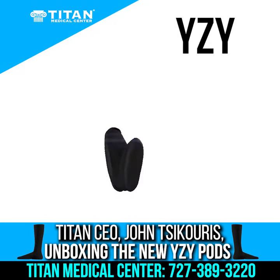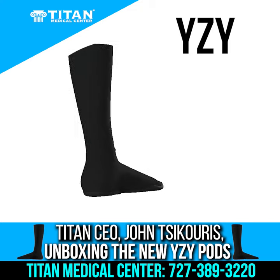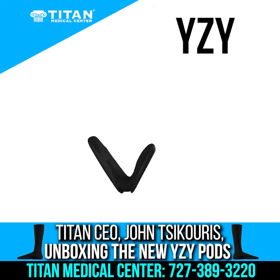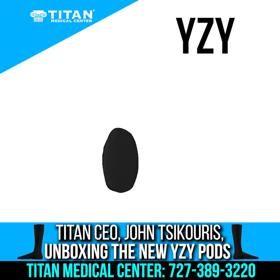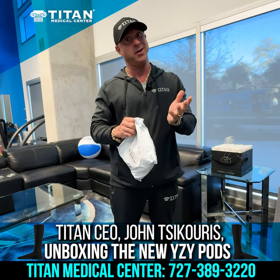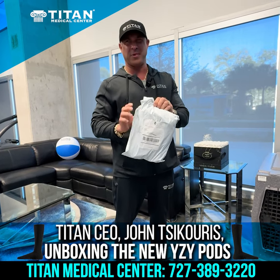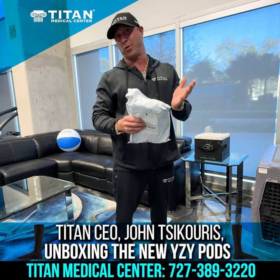So I got this in the mail today and I was like, what is this? It came from Yeezy Supply. At that point I'm like, all right, I've got a ton of Yeezys and everybody who knows me knows I'm a sneaker head for sure. And I have a ton of unworn Yeezys. So I felt like, Yeezy Supply — I only ordered one thing.